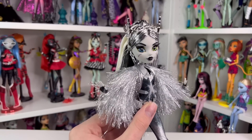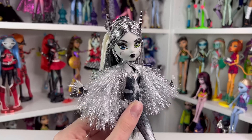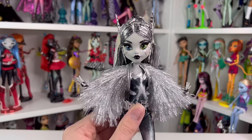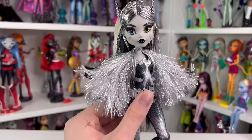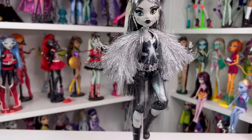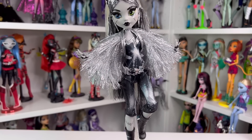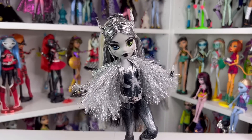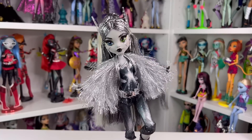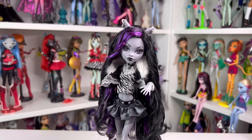Number seven is Voltageous Frankie from Comic-Con this year. I think this doll is actually really pretty — the face got a lot better than their Haunt Couture face, and the lashes look so much better. Frankie's hair looks really cute here and their outfit is all right; it's a superhero theme so I'm not really expecting too much. I think this doll is really stunning, and surprisingly the resale market hasn't been too bad.